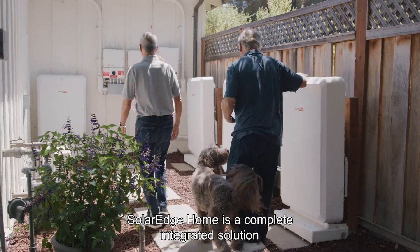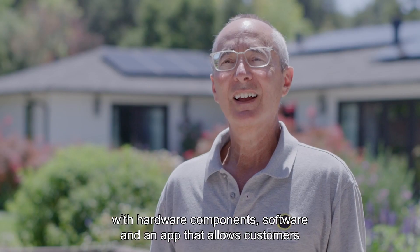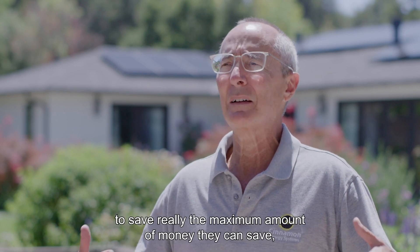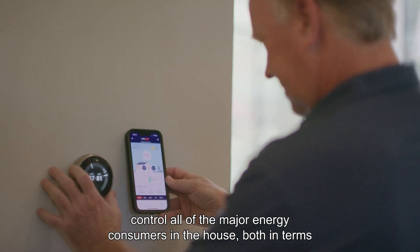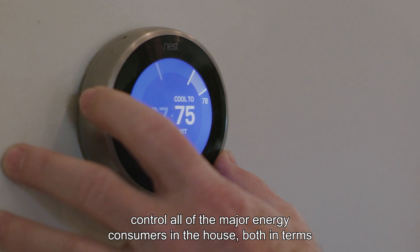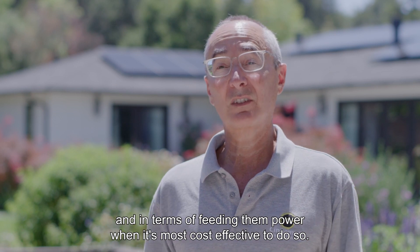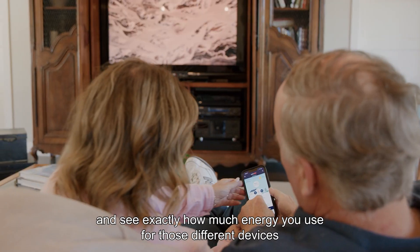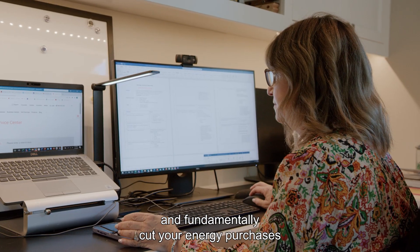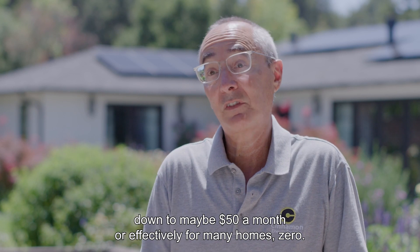SolarEdge Home is a complete integrated solution with hardware components, software, and an app that allows customers to save really the maximum amount of money they can save by managing what's going on in their home, controlling all of the major energy consumers in the house — both turning them on and off and feeding them power when it's most cost-effective to do so. You can really drill down and see exactly how much energy you've used for those different devices, and fundamentally cut your energy purchases from $500 a month down to maybe $50 a month, or effectively for many homes, zero.